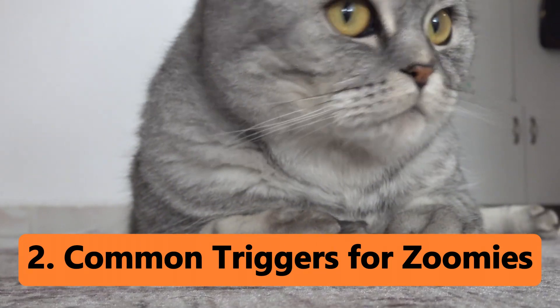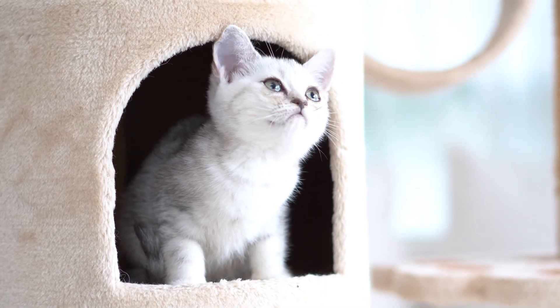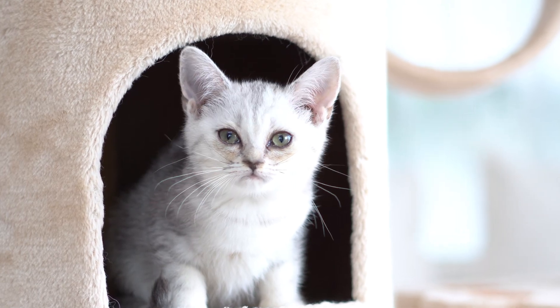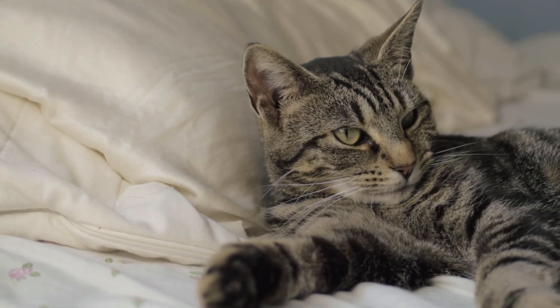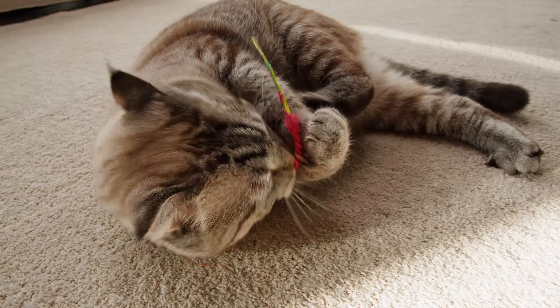Now let's talk about what triggers these zoomies. While every cat is unique, there are some common reasons why your feline friend might suddenly go into turbo mode. Excess energy: if your cat has been lounging around all day, they might have built up a lot of pent-up energy. Zoomies are their way of burning it off.